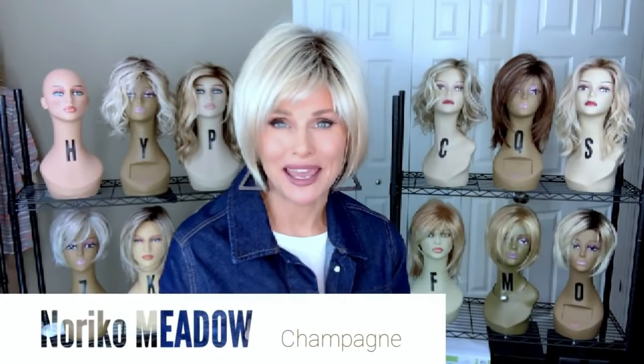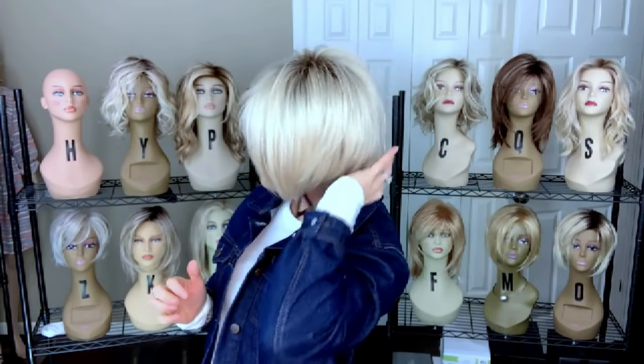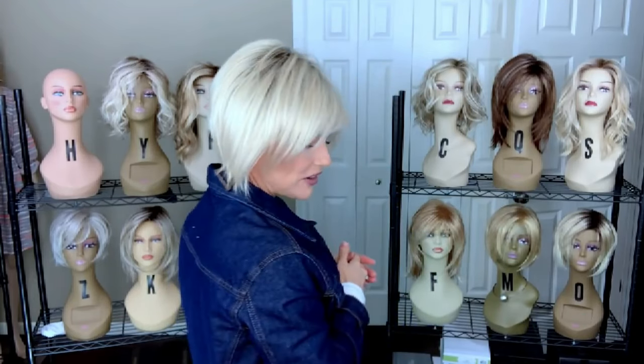The style is Meadow by Noriko, shown in the color Champagne R. First of all, it's no fuss, no muss — it's just your standard cap Noriko. The bangs are about three and a half to four inches, nicely out of the way. I really love just the carefree look and design of this angled straight bob style. I think the layering was very thoughtfully done, and I love this — it's a big deal for me. It's just super wearable.